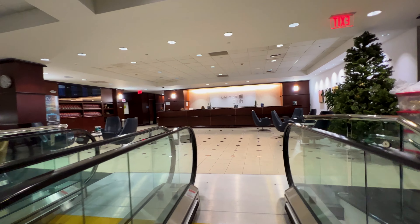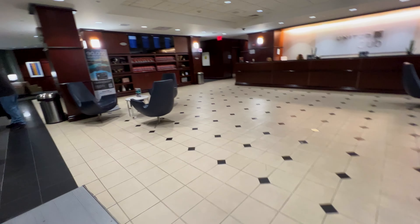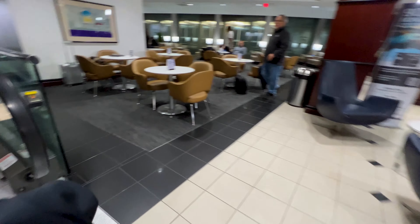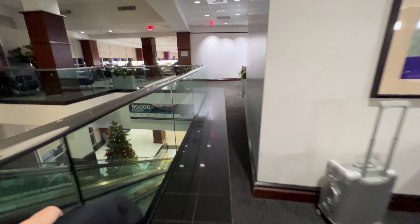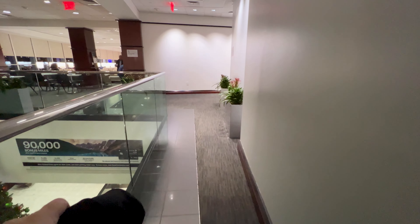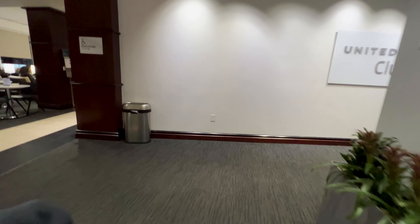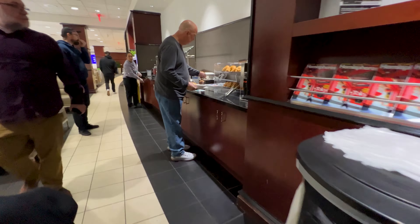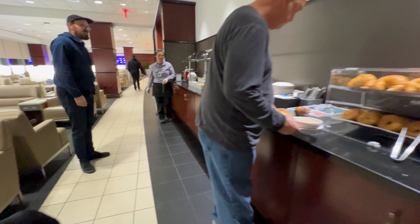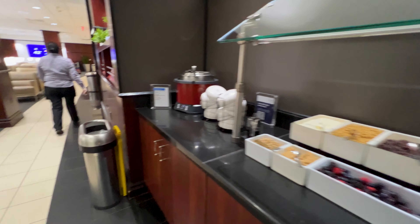Up the escalator to the United Club in Terminal E in Houston. Grab some coffee. Got about an hour. Always better to wait in a club than it is to wait in concourse. If you've not visited a United Club before, this is pretty typical decor for a United Club. I should distinguish a United Club from a United Polaris Lounge — Polaris lounges are the next level up. This is just a regular United Club.